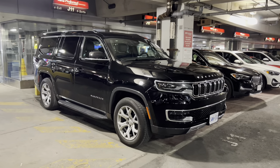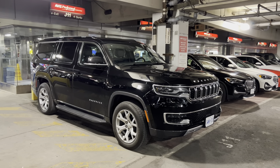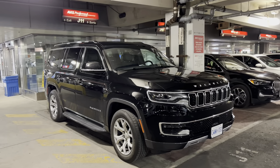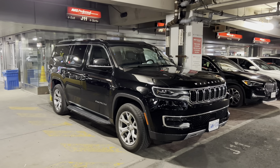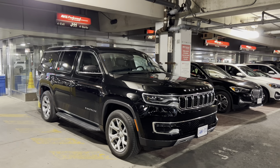Hi everyone, welcome back to the channel. It's Kevin here. We're at Avis at Toronto Pearson Airport, and let's take a look at some of the cars they have available for rent. Just a quick reminder, go ahead and click subscribe if you haven't already, and give the video a quick like if you want to see more of these. Thanks to all my existing subscribers.